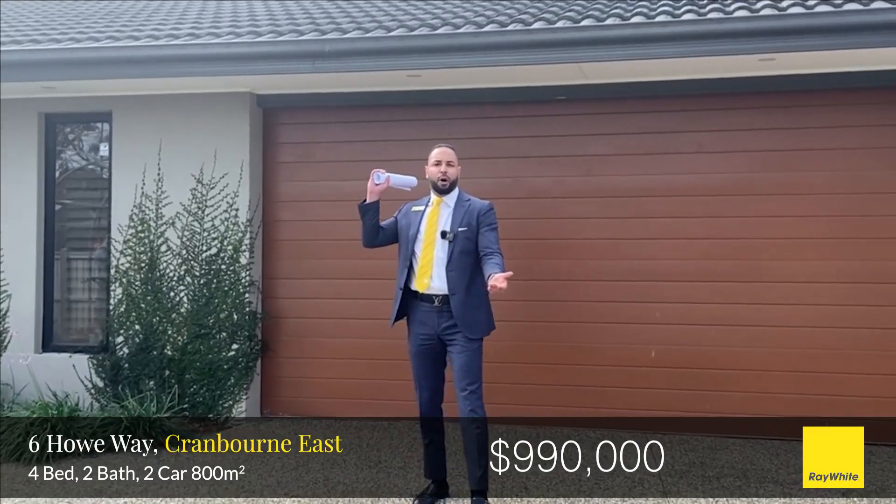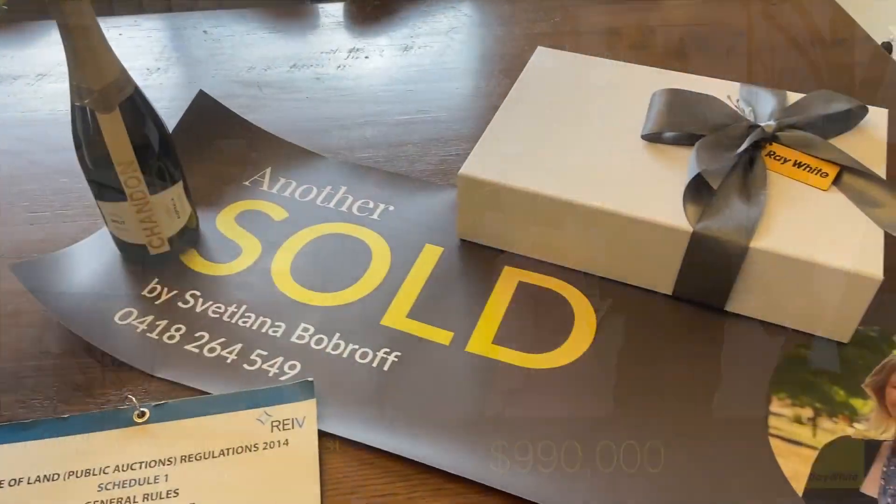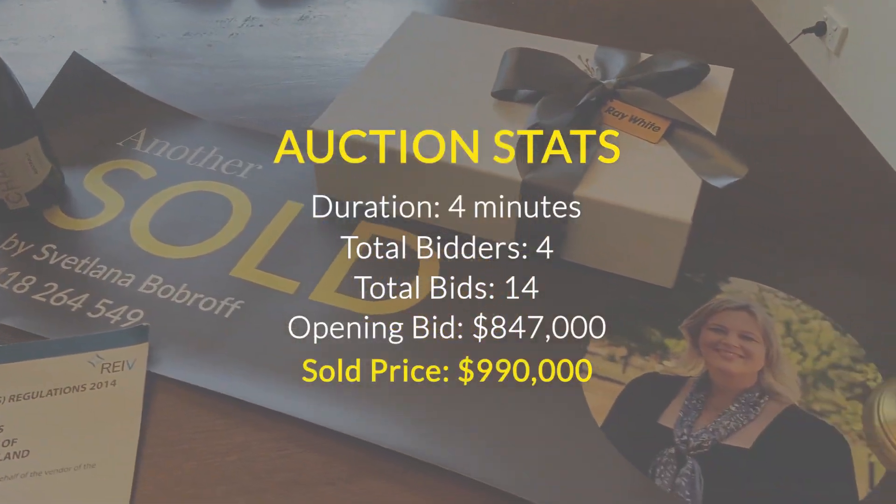Are we all silent? Are we all finished? Ladies and gentlemen, round of applause — we are sold. Congratulations. Commiserations to the underbidders. Any questions at all, please feel free to reach out. Have a great weekend.